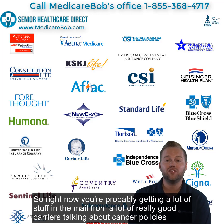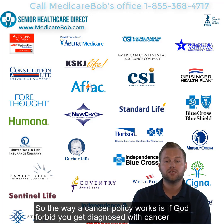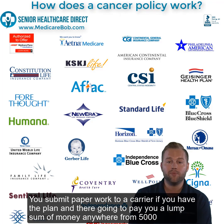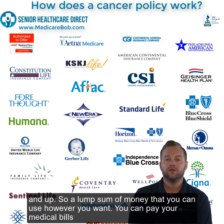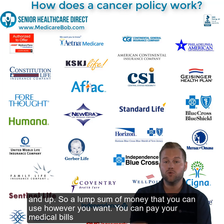Right now you're probably getting a lot of stuff in the mail from a lot of really good carriers talking about cancer policies. How do those work? Do you need it? I'm going to explain how it works and then you can decide if you'd like one. The way a cancer policy works is if, God forbid, you get diagnosed with cancer, you submit paperwork to a carrier and they're going to pay you a lump sum of money — anywhere from five thousand dollars and up — that you can use however you want.